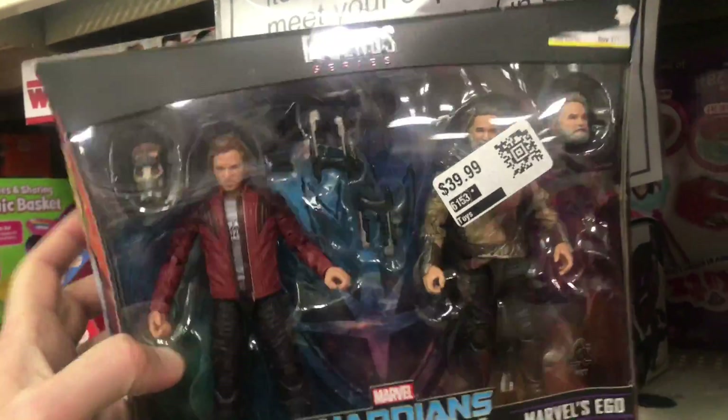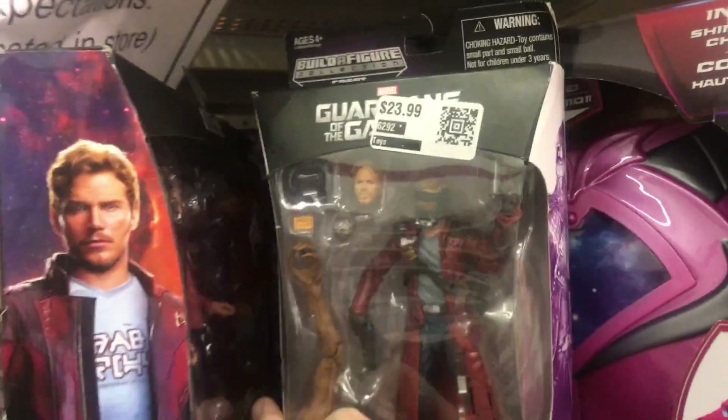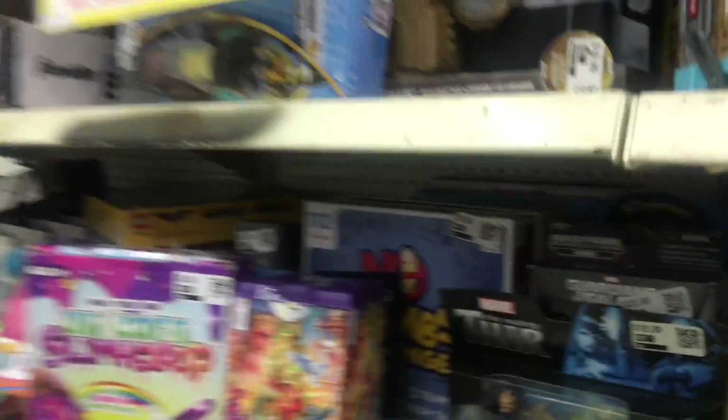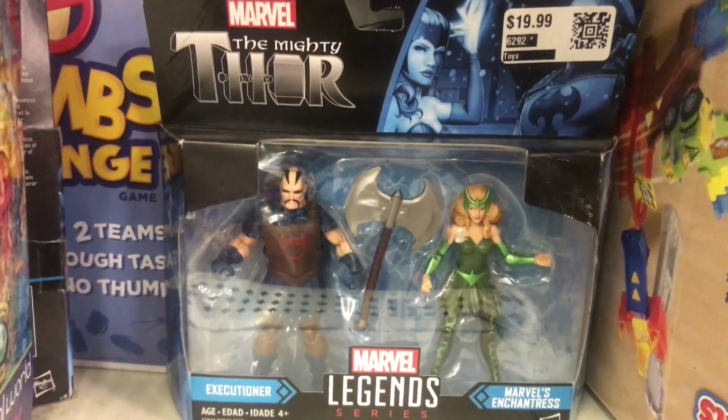Over here they have the Marvel Legends Star-Lord and Ego for 20 bucks — I already have that. They also have the older Star-Lord and Groot set. I think I saw some Jedi Master Luke for $15, pretty good deal — I think it was on clearance at Target for that price.